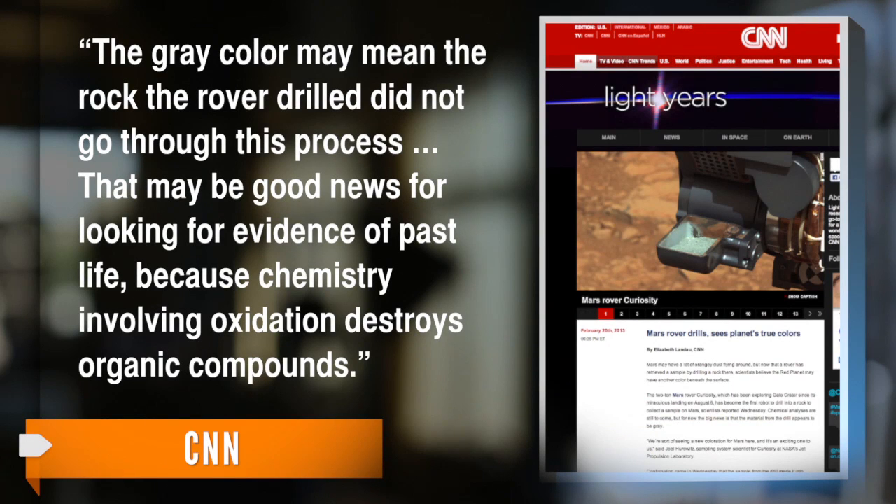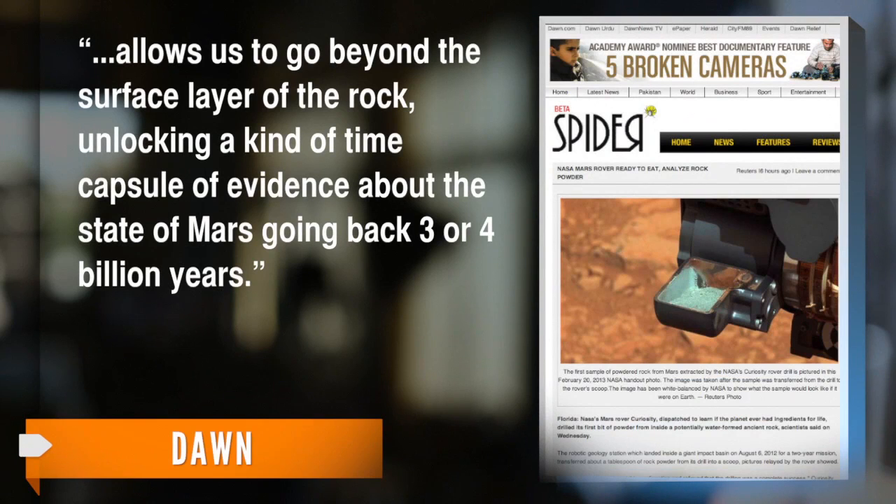That may be good news for looking for evidence of past life, because chemistry involving oxidation destroys organic compounds. The chief engineer of Curiosity's sample system says this is a major milestone in Mars exploration — not only because this is the first instance any robot has drilled to collect a sample anywhere but on Earth, but it also allows us to go beyond the surface layer of the rock, unlocking a kind of time capsule of evidence about the state of Mars going back three or four billion years.